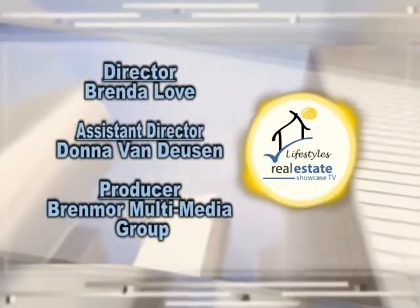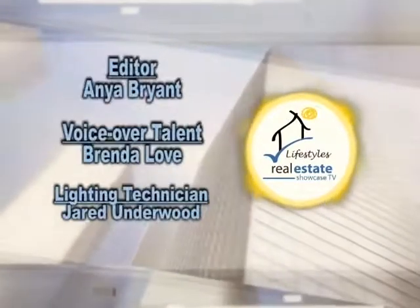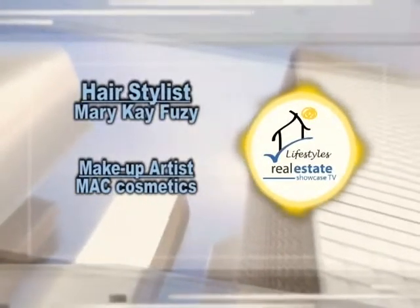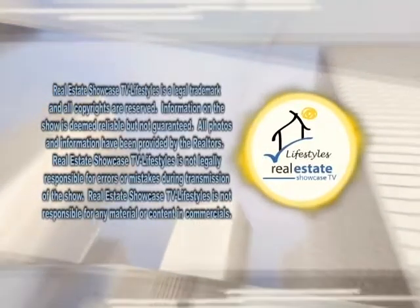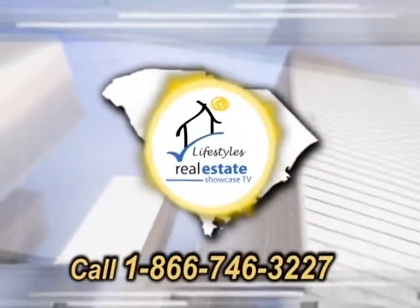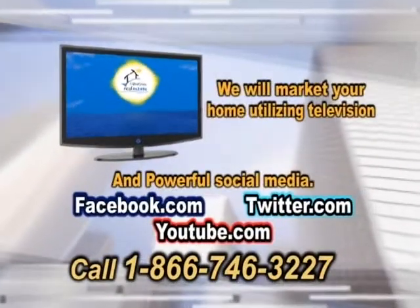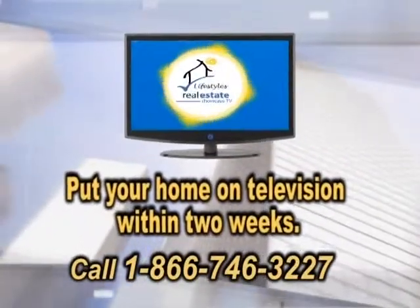We'll be right back. Looking to put your home on television? Let Real Estate Showcase TV Lifestyles introduce you to the finest agents in the Charleston area. We will market your home utilizing television and powerful social media. Real Estate Showcase TV Lifestyles will put your home on television within two weeks. Contact us today.